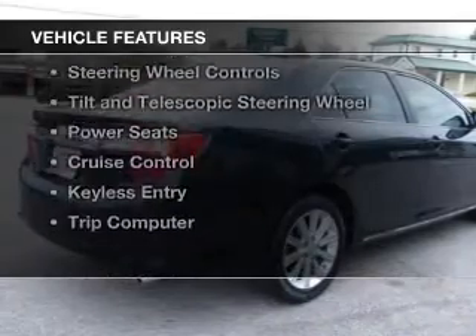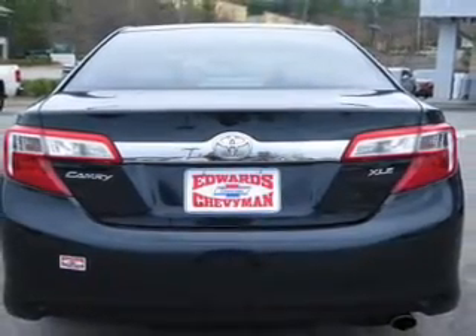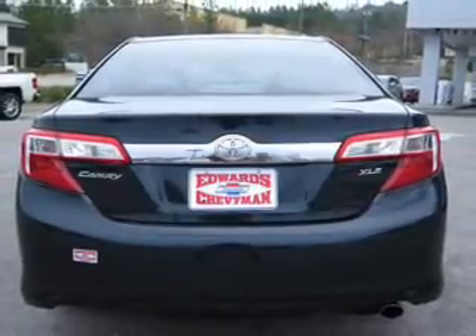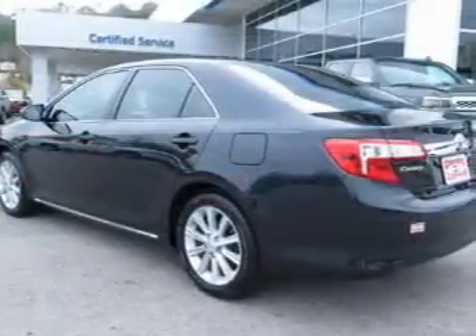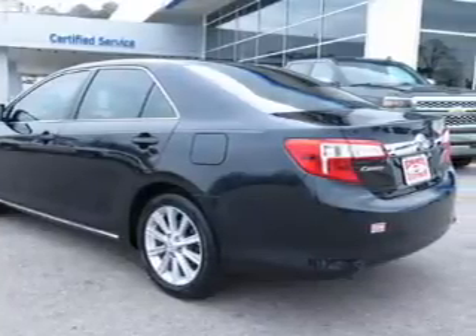The features include a power sunroof, electric trunk, leather seats, digital audio input, steering wheel controls, tilt and telescopic steering wheel, power seats, cruise control, keyless entry, and a trip computer.